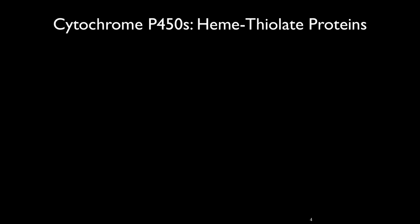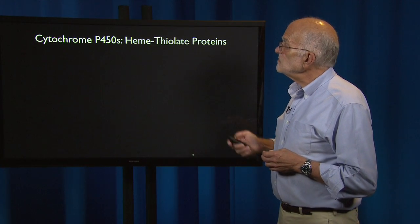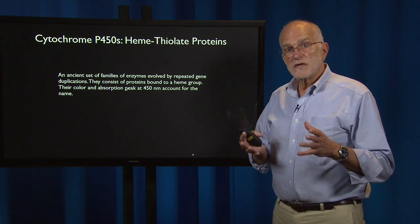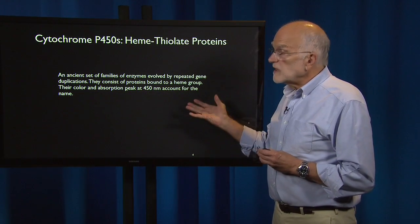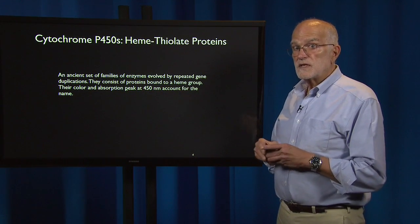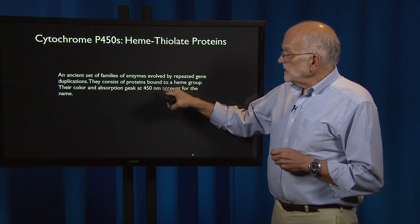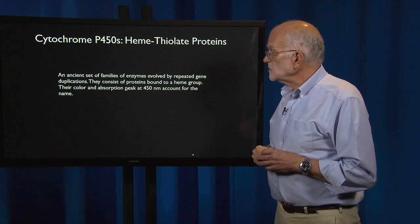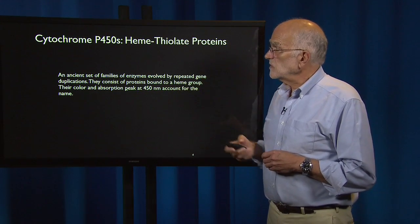There are two main classes of enzymes involved in drug response, the first of which are the cytochrome P450s. These are heme thiolate proteins, and their significance in processing toxins and drugs is indicated by the fact that these are families of genes that exist in many copies and evolve by repeated duplication. They are proteins bound to a heme group, and their color and absorption peak, which is at about 450 nanometers, give them their name — that's why they're called cytochromes.